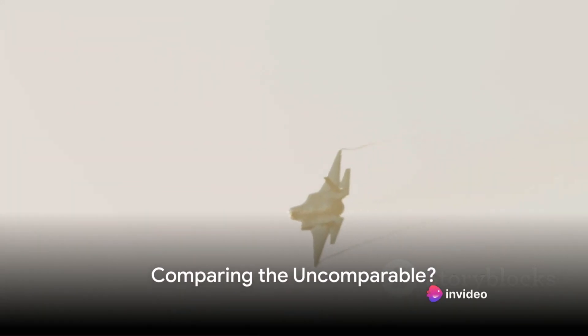Is the F-35 really worse than the F-22, an older aircraft? That's the question that has been causing turbulence in the aviation world, and today we're here to explore this interesting debate.